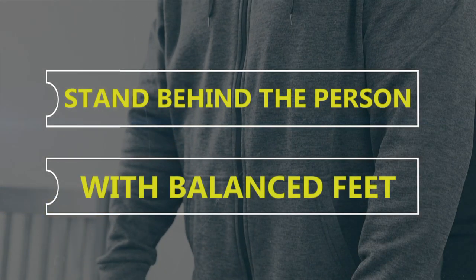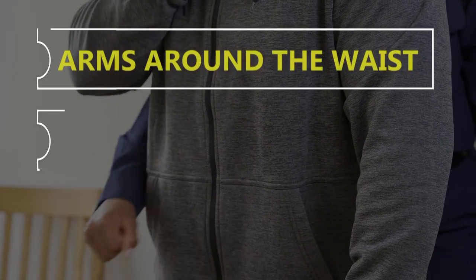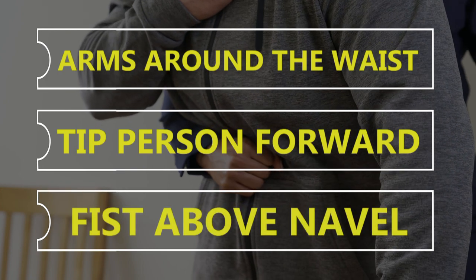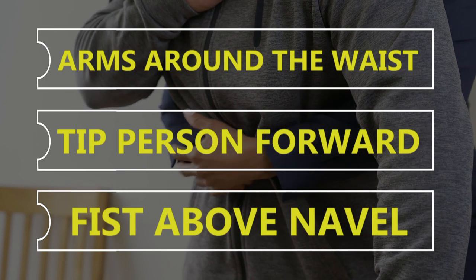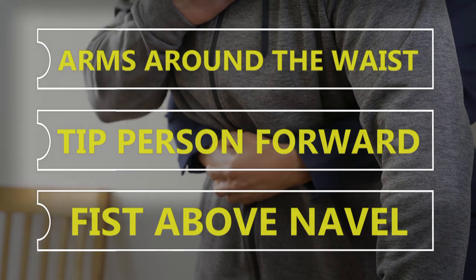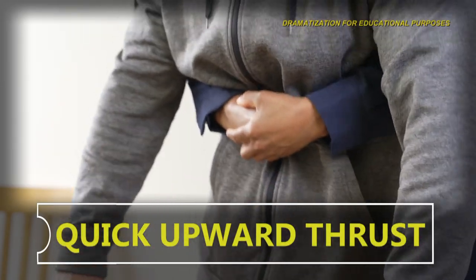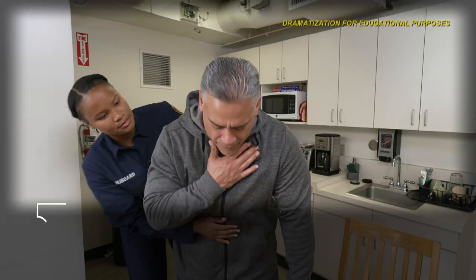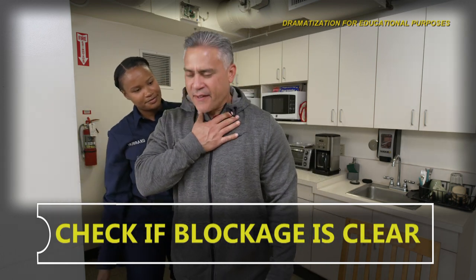For an adult, stand behind the person with one foot slightly in front of the other for balance. Wrap your arms around the waist and tip the person forward slightly. Make a fist and put it just above the person's navel. Grasp your fist with your other hand and press it into their stomach with a quick upward thrust, as if you're trying to lift the person up. Give five abdominal thrusts, then check if the blockage is cleared. If it is not cleared, repeat as needed.